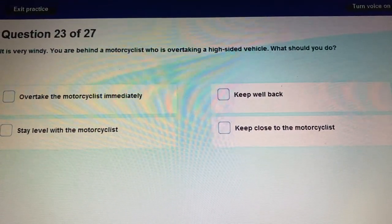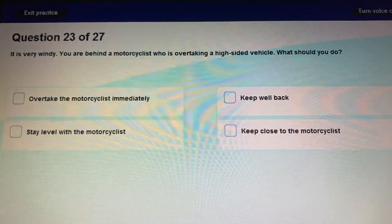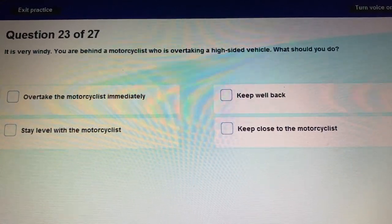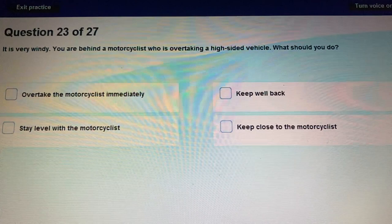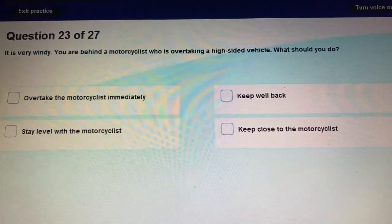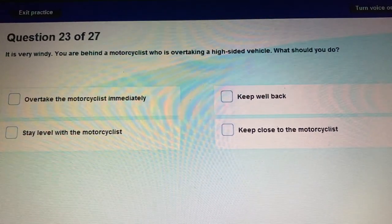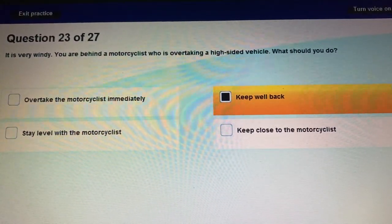Question 23: It's very windy. You are behind a motorcyclist who is overtaking a high-sided vehicle. What should you do? In a windy day, always keep well back from the cyclist and motorcyclist.